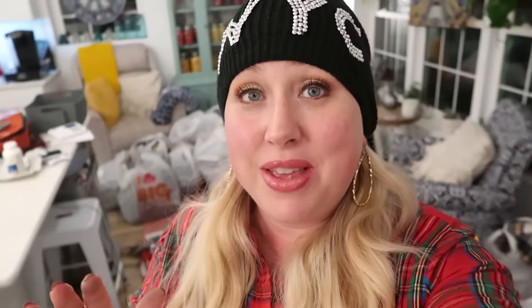Costco had this immersion blender. I have a Hamilton Beach one I've had for a couple years — it's been doing okay — but this was a Cuisinart and I usually do pretty well with their kitchen items. It looked bigger and beefier. For the discounted Cuisinart holiday price, I decided to upgrade my immersion blender. I'll pass my Hamilton Beach on to a friend — unless I find myself needing more than one immersion blender. This is also a great holiday gift idea.